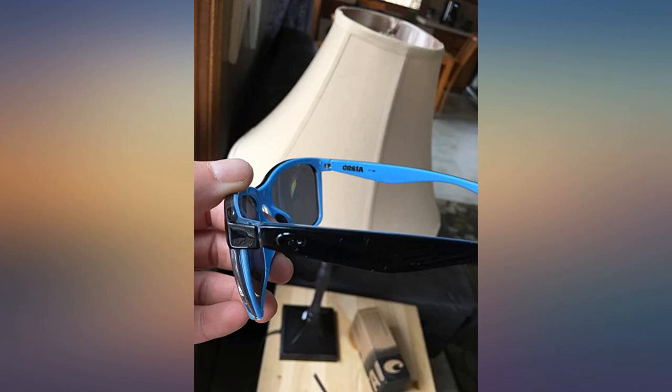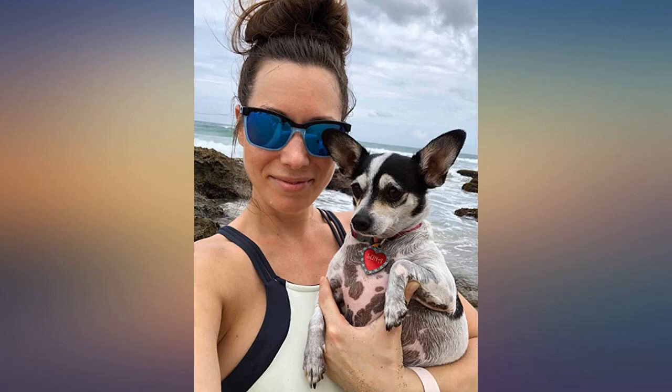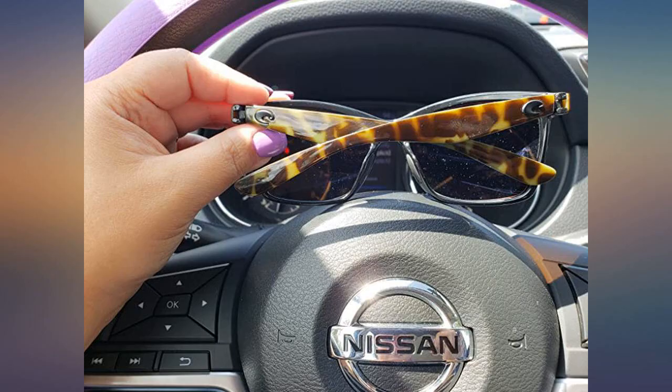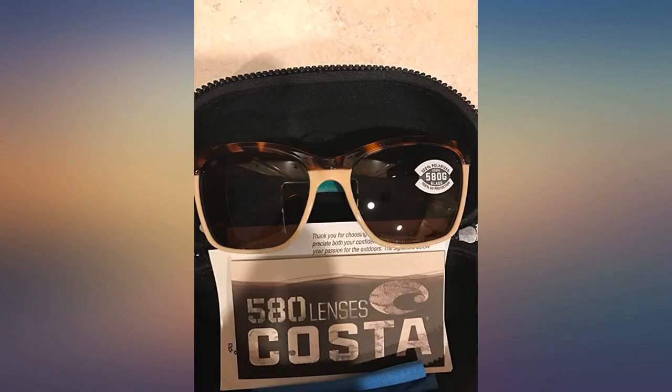These are my second pair of Costas and I cannot be happier. I just received these, opened and tried them on. My friend bought the same ones from Costa for $250 — they are the same exact ones. The lenses are green on the front and they work wonderfully in the sun. I'm super happy and pleased with my purchase. Thank you Amazon for cheaper prices and deals.